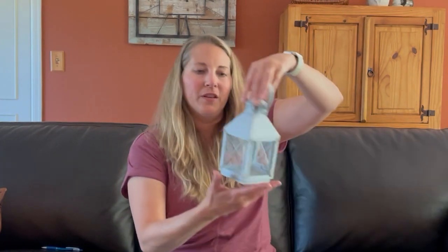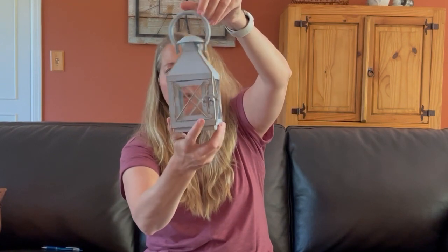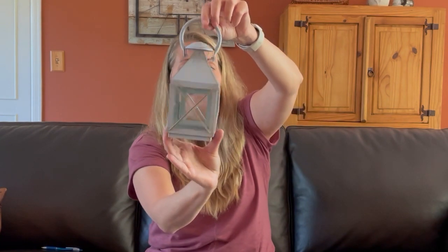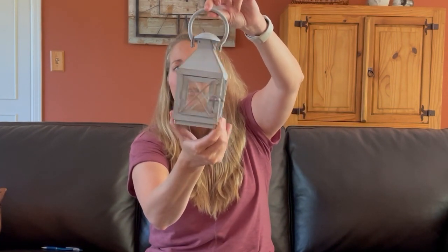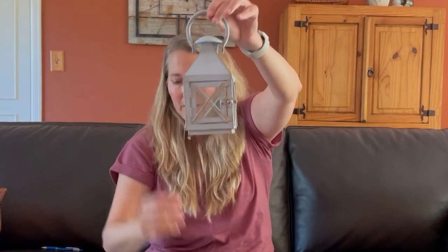I found this cute little lantern and I have an idea for this for Christmas — I'll probably do like a little Christmas scene on the inside — but it is really pretty how it is. So if you're interested in this just as it is, it is a light, kind of farmhouse blue. Just send me a message and we can get together on that. Otherwise I think I'm going to gear it up for Christmas.